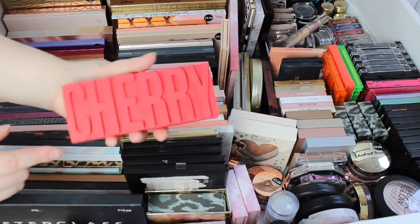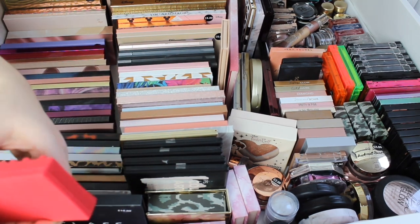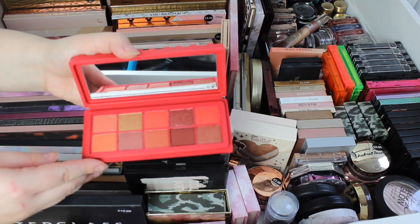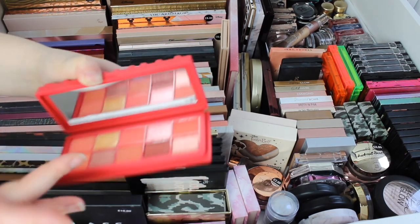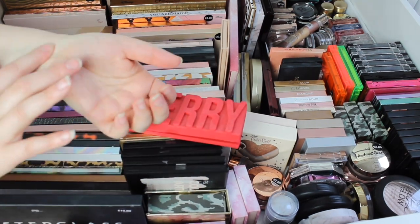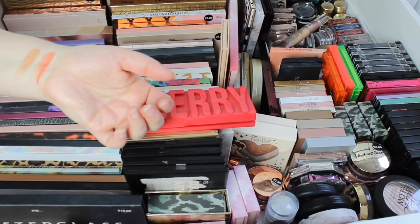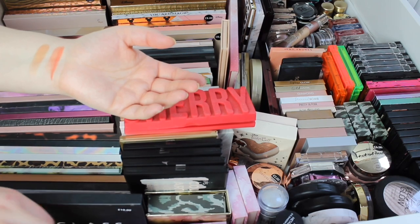First we have the Cherry eyeshadow palette. These came out last summer of 2019. This is a very gorgeous palette — I haven't actually tried it but I will swatch a couple of shades for you. Primark palettes are pretty pigmented, they're just not overly pigmented if you get what I'm saying.